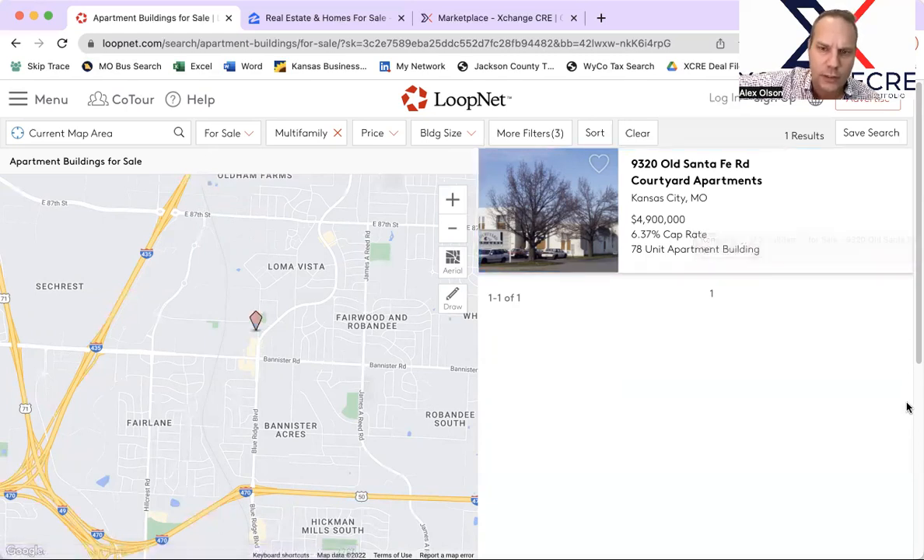So this is 78 units at a 6.37% cap rate. I'm not sure if that's current or projected, but I'd love to dive into the details with you here in the Ruskin area.